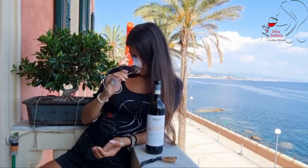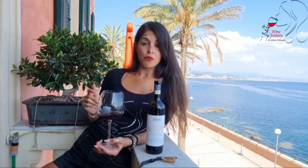Al naso si sprigionano note floreali, come vi dicevo. Tantissima la presenza della rosa. Una bella nota speziata, pepe nero più che altro. E ovviamente la parte fruttata, che non può mai mancare nel vino, che è quella della ciliegia.